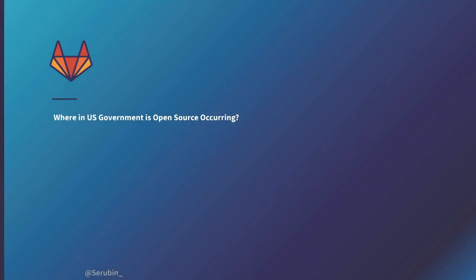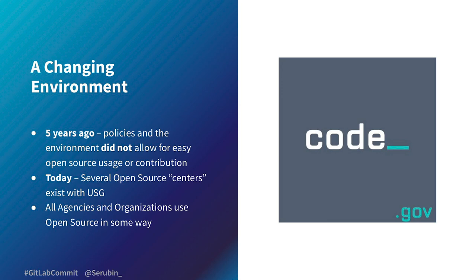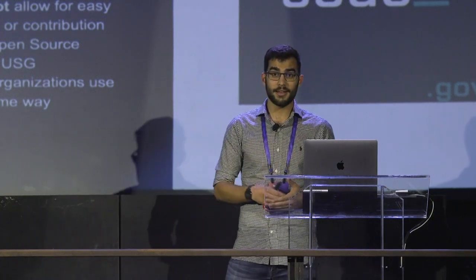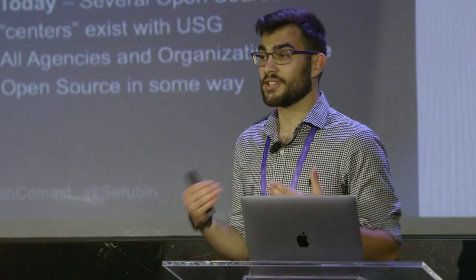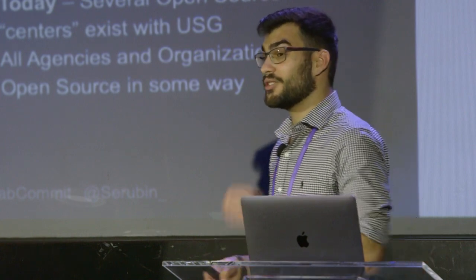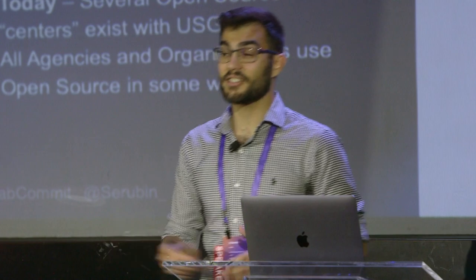So given all this negativity, where is open source in government actually occurring? It is occurring, and it has been for a long time — you just have to know where to look. About five years ago, the policies and habits of the U.S. government didn't allow for easy open source contribution or use. But today, not only is it a lot easier, but there are even open source centers within the government, and almost all agencies are not only using open source but contributing to it.